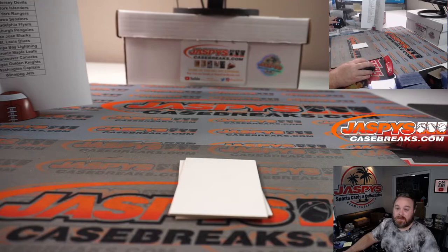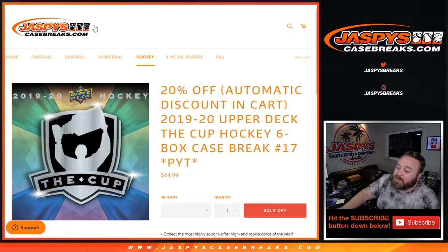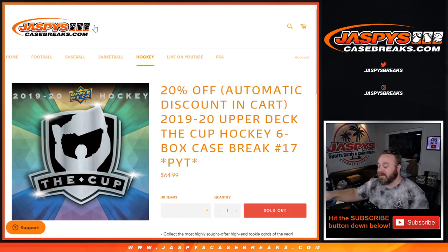That was the break — and a hell of a case. That was 2019-2020 Upper Deck The Cup Hockey 6-Box Case Break, Pick Your Team number 17 from JaspysCaseBreaks.com. I'm Sean — JaspysCaseBreaks.com. Thanks for hanging out. I'll see you next time.